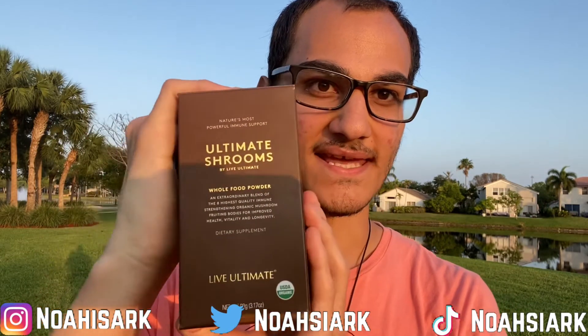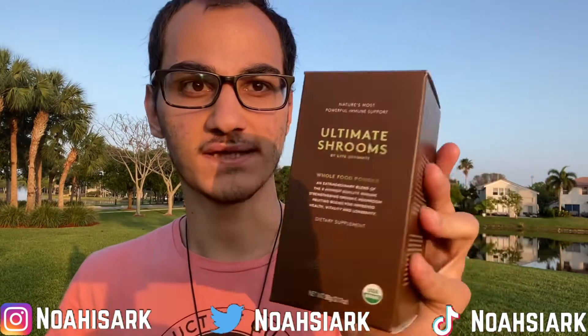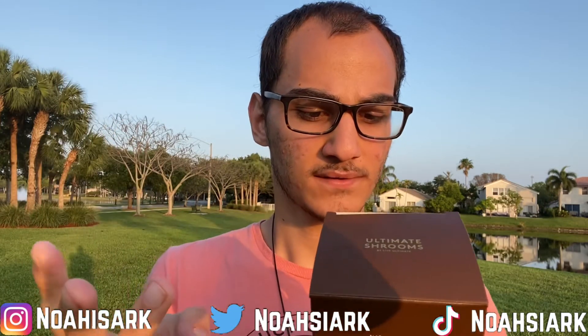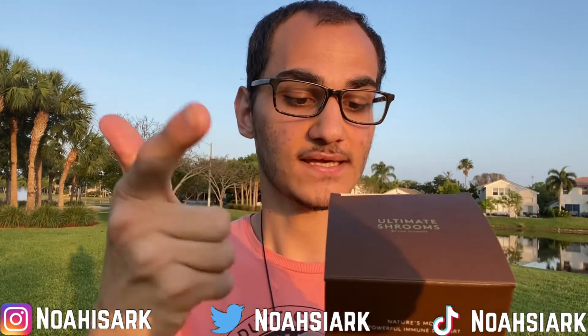This is actually a product from Live Ultimate — they're a very wonderful company and they've been super good to me. I want to review their mushroom blend. This has eight medicinal mushrooms in it: cordyceps, reishi, chaga, lion's mane, turkey tail, maitake, shiitake, and oyster mushroom.